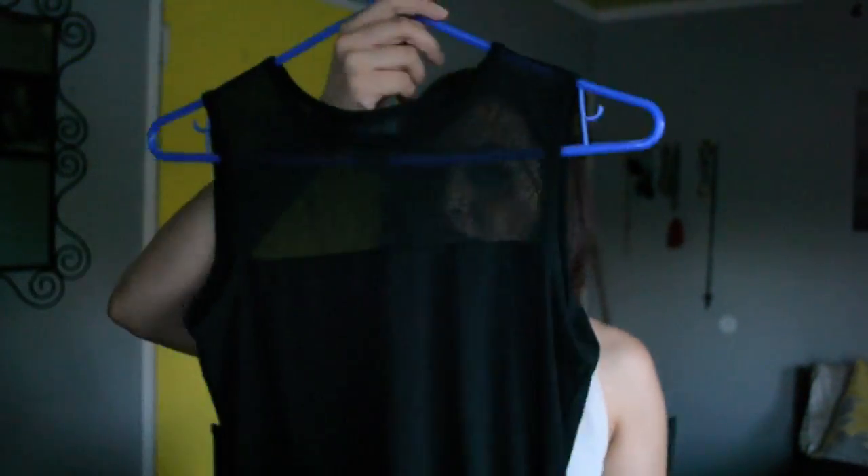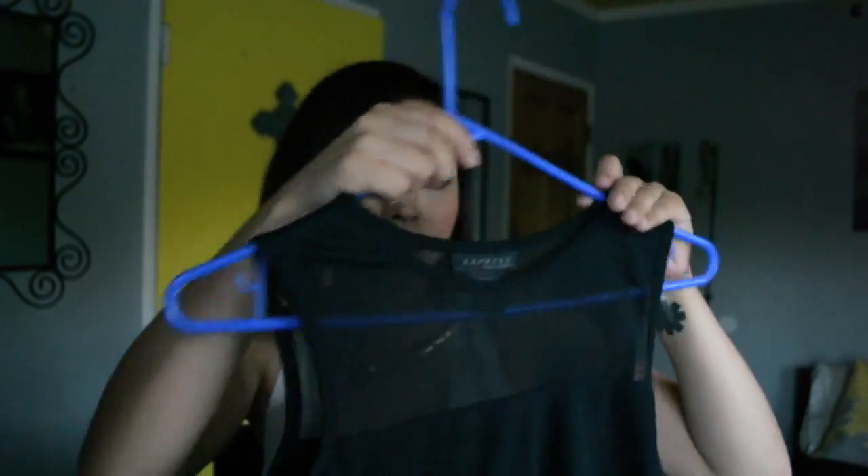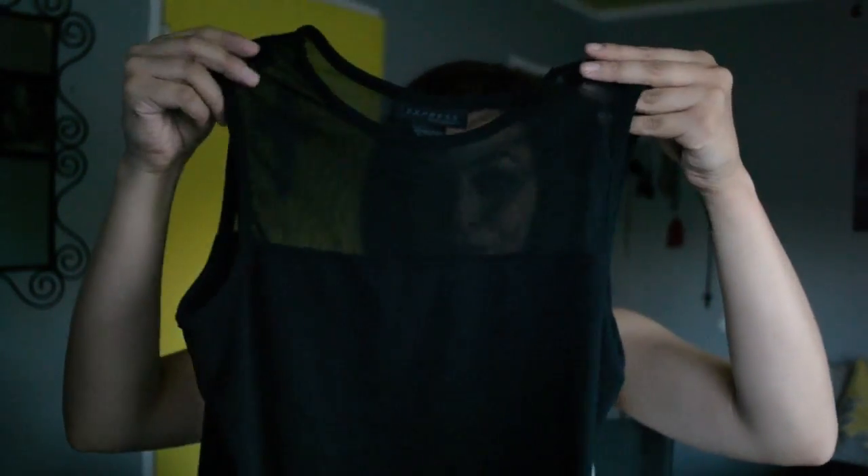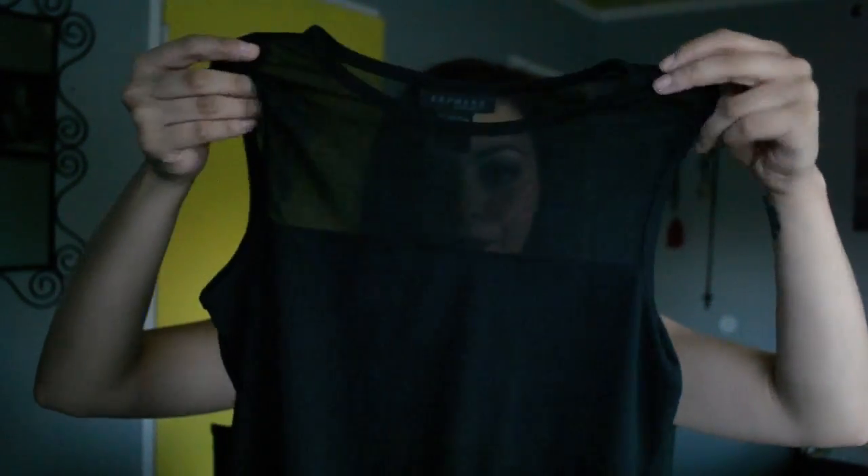The next thing I got is this top right here — when I saw this I got really excited because I've been looking for something similar. It has mesh at the top and the other half is solid black, so just the top part is see-through. I think it's really edgy. This is from Express, it's a medium, and it fits me really well — kind of cropped, which I like. I was going to buy something similar but this one was about four dollars versus the $28 one I'd been eyeing.